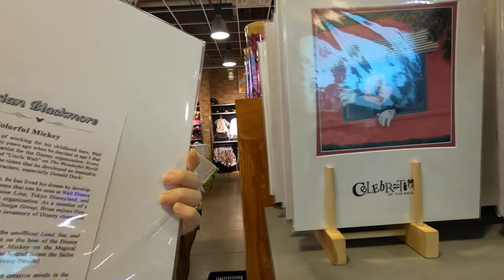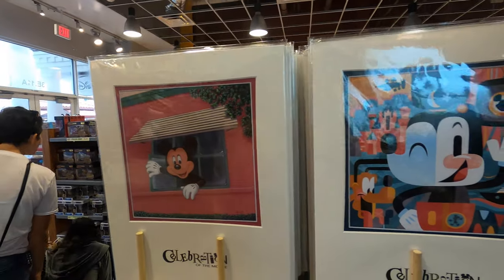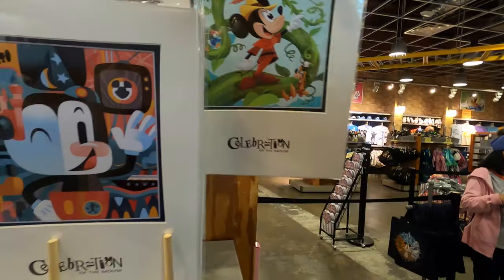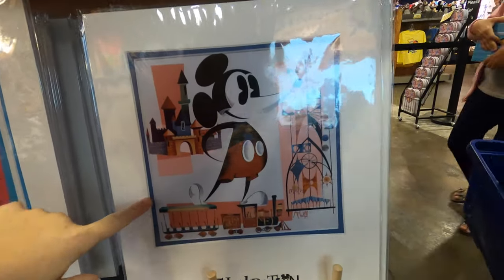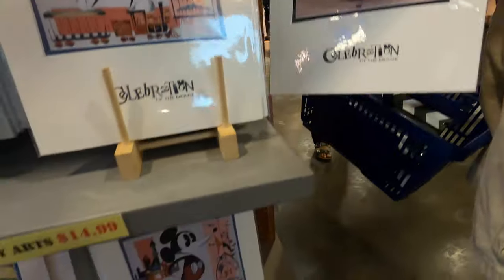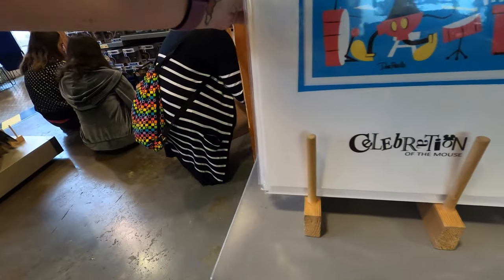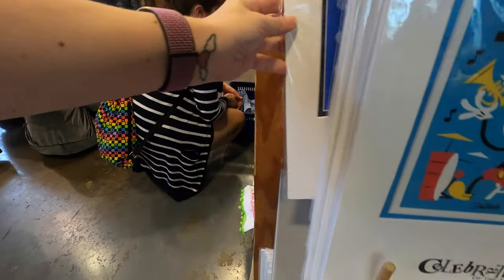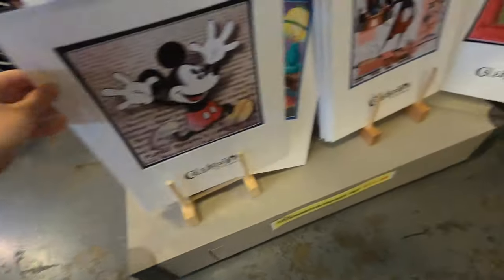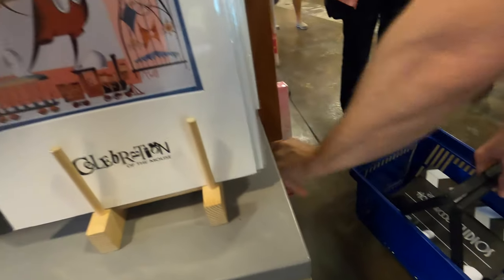We found some cute Celebration of the Mouse art - Mickey prints, started at 30 and they're down to 15. There's a funky artistic Mickey, a beanstalk Mickey the kids would love, a retro funny-looking Mickey, a super cute older pattern, Mickey Mouse Clubhouse, one reading bedtime stories - there's always another layer. My favorite was the beanstalk one.